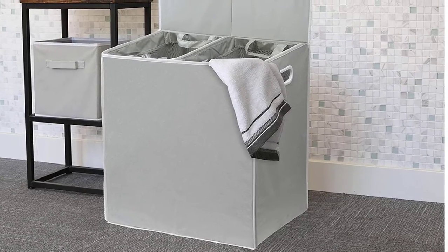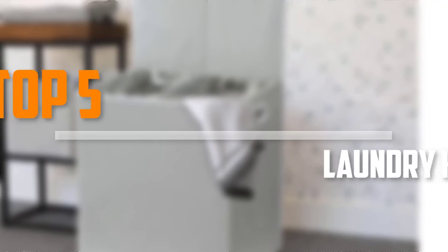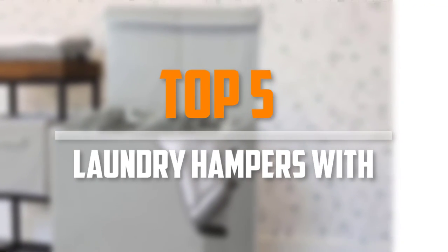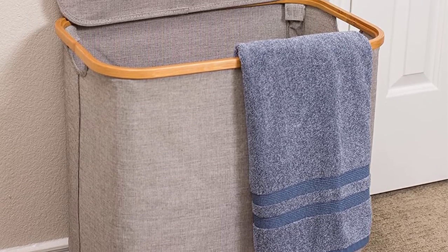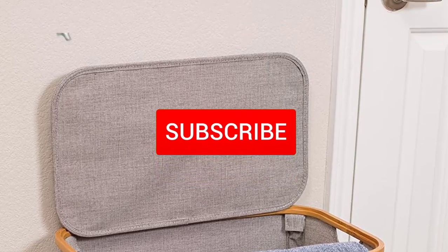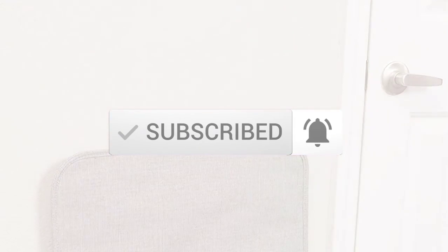Are you looking for the best laundry hampers in your budget? In today's video we break down the top 5 best laundry hampers available on the market. I made this list based on their price, quality, durability and more. To find out more information about these products, you can check out the description below and also make sure you subscribe for more reviews. Let's get started with the video.